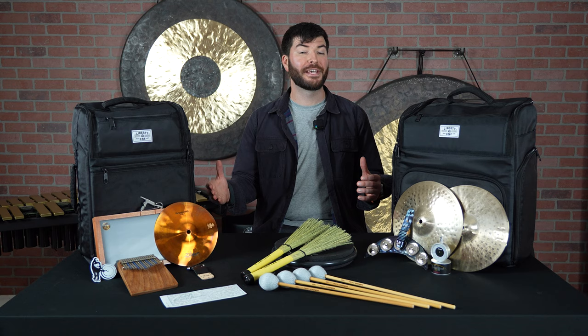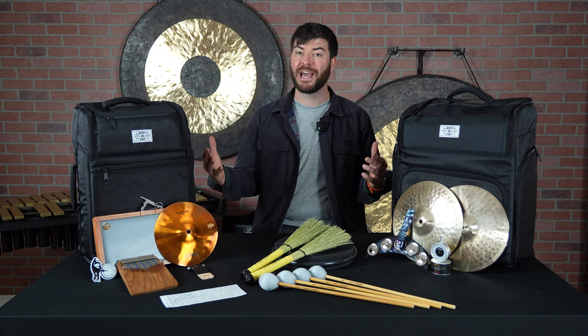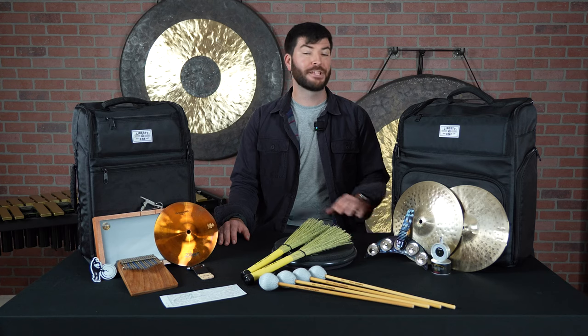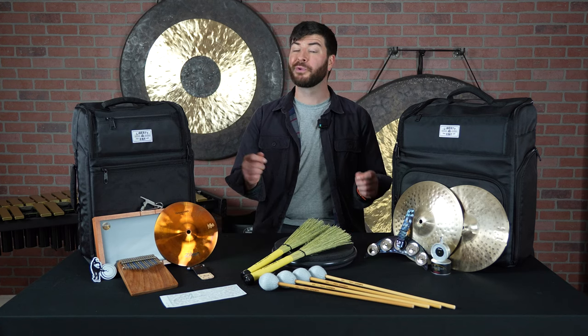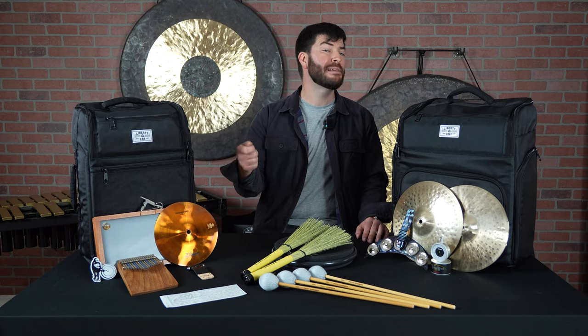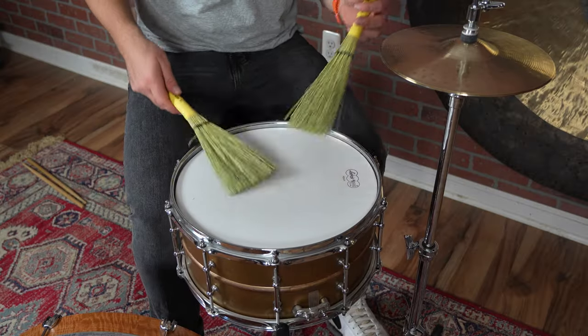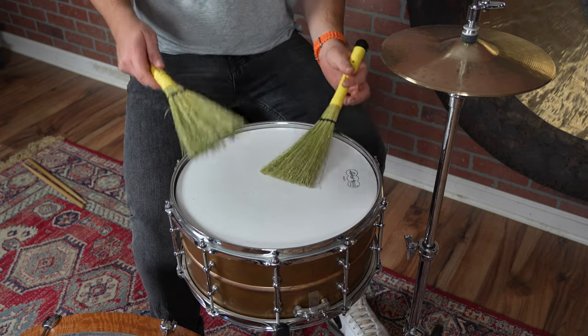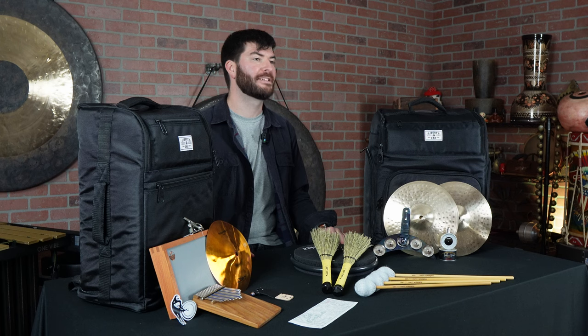Next, we have the Soft Corn from Headhunters Percussion. These are a favorite from our team because they're really lightweight, but also create deep and lush tones from toms and snare drums, as well as cymbals. They have a light articulation, but a big fat full sound. These are so unique and would be a great addition as a gift to any drummer or percussionist.